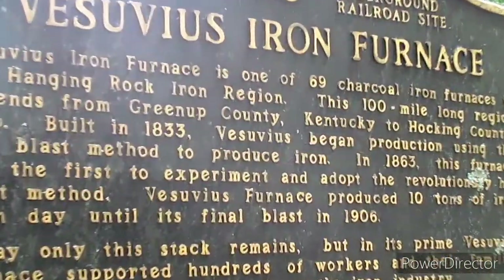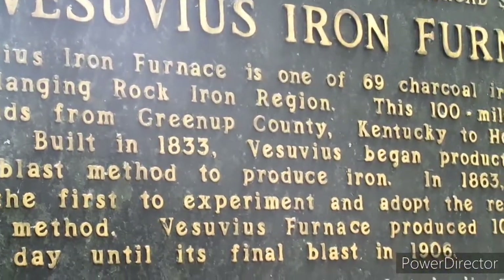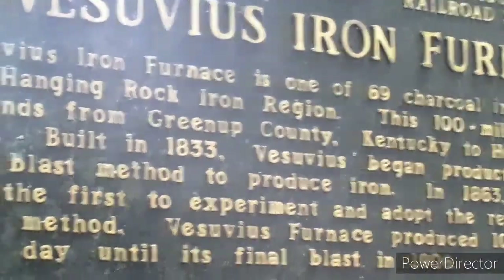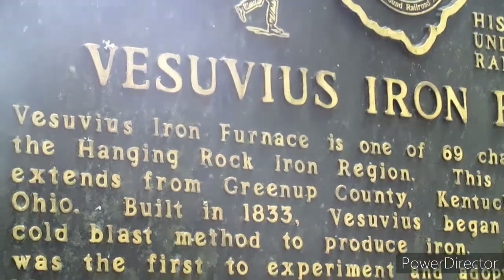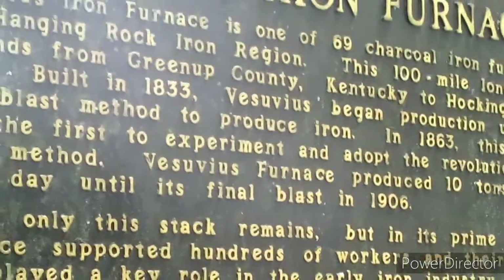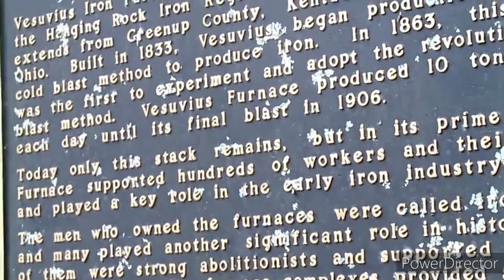One of the 69 charcoal furnaces in the Hanging Rock iron region — a 100-mile long region. The iron masters produced 10 pounds of iron each day. 1906 was the final blast. Did your side say when it was built? Yeah, they also helped hundreds of escaped slaves for the Underground Railroad. It doesn't say when it was built though, does it?